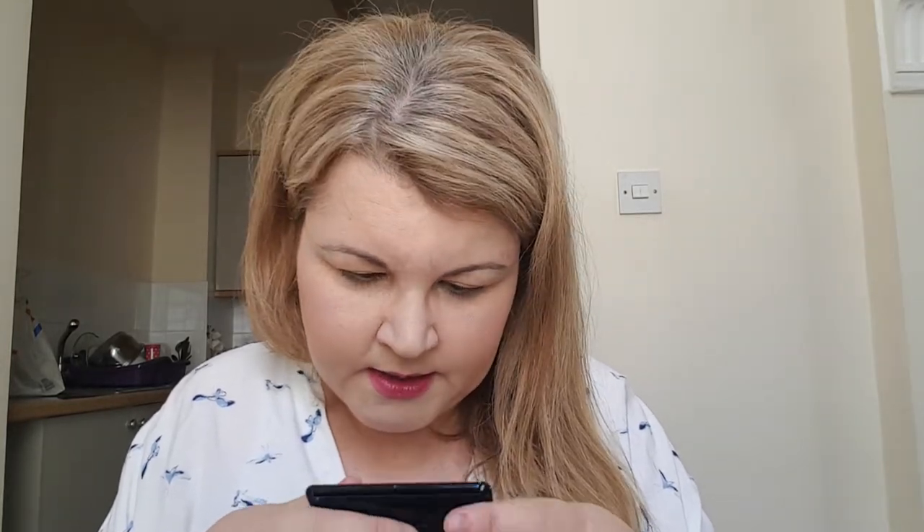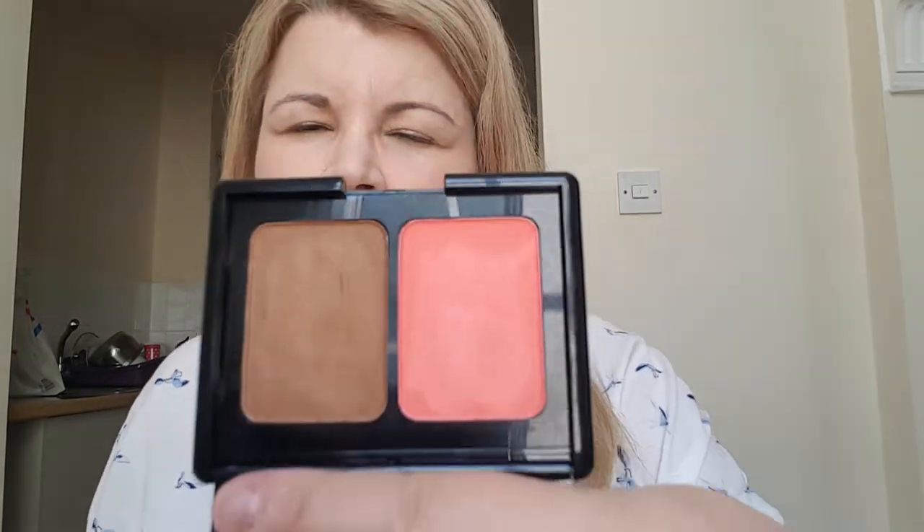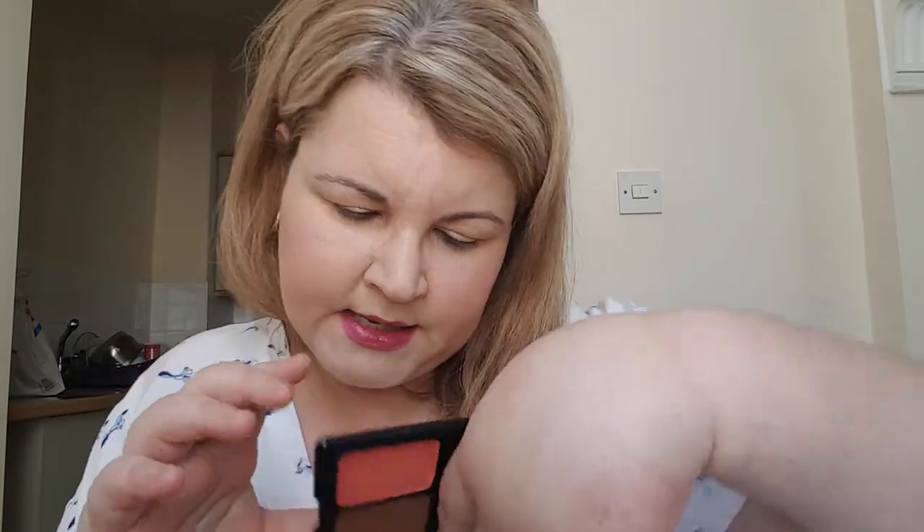This is something I bought but have never used because I'm scared of it — it's the blush and bronzer from the Aquiline. There are two colors: on the left you have a pink. The reason I haven't worn it is because it's a cream product, and I prefer powders. Creams are harder to blend for me because of my eyesight. My review is literally: cream, never used it, scared of creams.